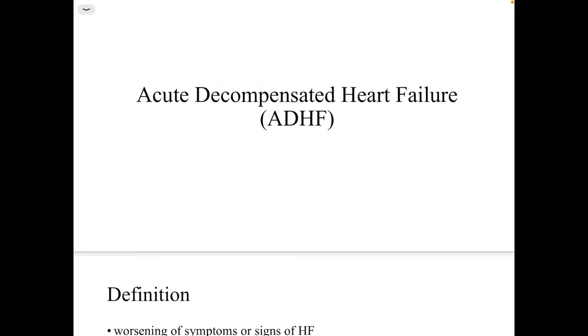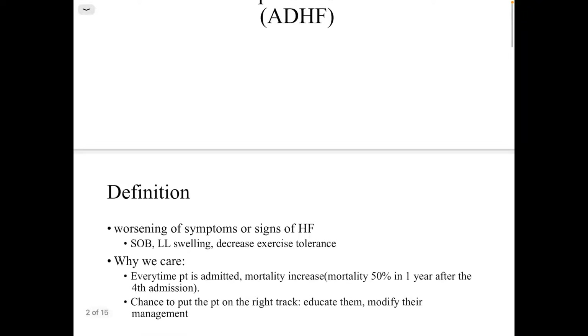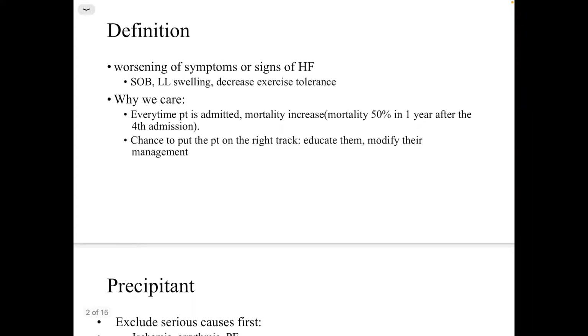In this lecture we'll be talking about acute decompensated heart failure. It's defined as a worsening of the symptoms or signs of heart failure and usually presents with shortness of breath, lower limb edema, and decreased exercise tolerance.